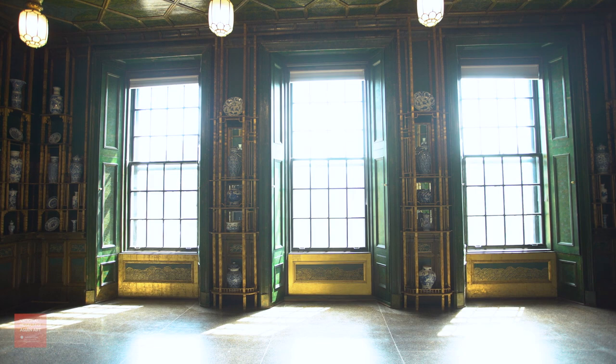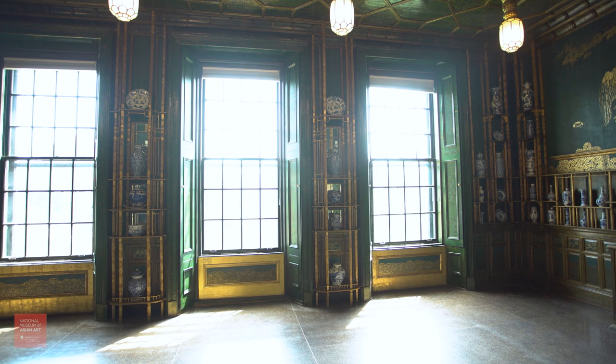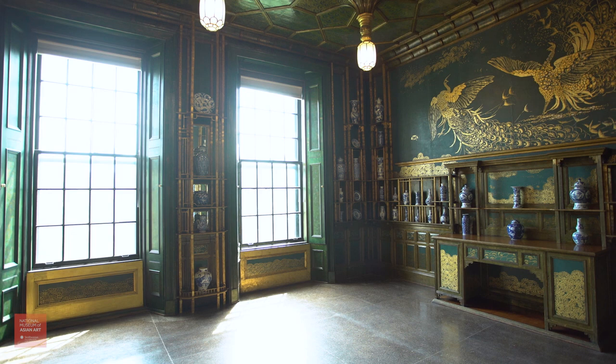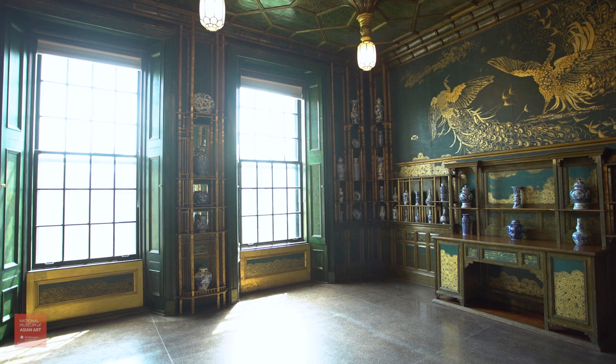The transformation is dramatic, allowing visitors to experience the room in a whole new way. It takes my breath away every time I see it. And I'm reminded of Whistler's own words when he described the Peacock Room as, quote, a brilliant surprise. The room is alive with beauty.